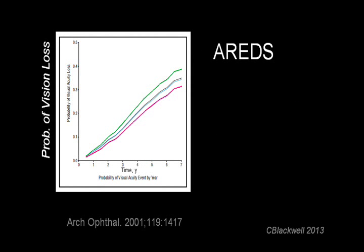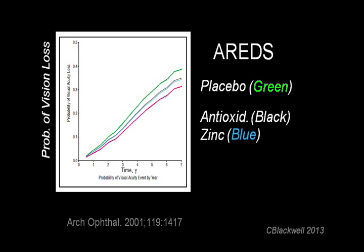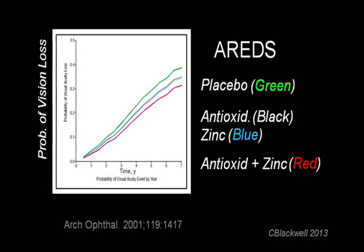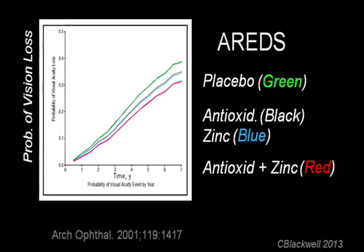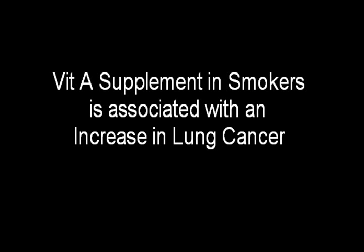This graph shows the results. On the left scale is the probability of significant vision loss; along the bottom scale is time in years. The green line shows treatment with placebo — that is what happens with no special treatment. The black and blue lines were the results of treatment with either antioxidant vitamins or the mineral zinc, each lowering the risk of vision loss somewhat. The bottom red line shows the result of using vitamins plus zinc together, which further decreased the probability of vision loss. The supplement combination did not reverse or even stop progression, but it did slow it down. One extra note: it was found that people who smoke, when they take vitamin A, have an increased risk of developing lung cancer. So people who were smokers, or recently quit, did not get vitamin A as part of their regimen.